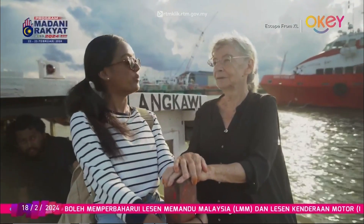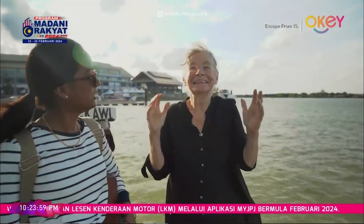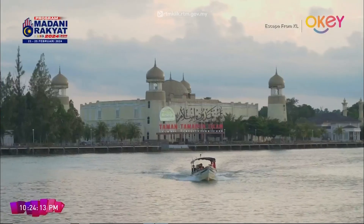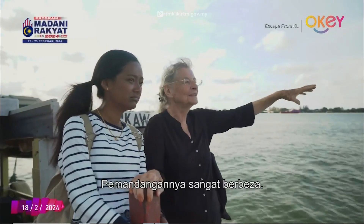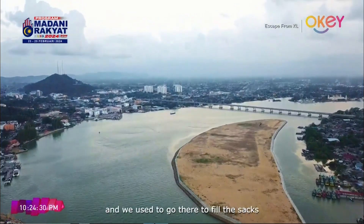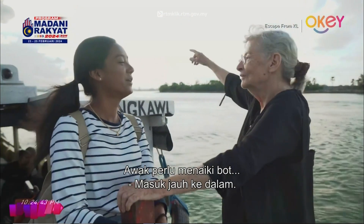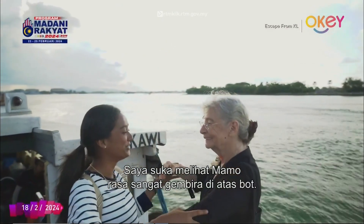Mama shares that she first came here when she was 28 years old — and now she's 80. That is truly inspiring. The view has changed completely — where there used to be sea, new land has appeared. Mama says we're going to go for a sail, and seeing her so happy and at ease on the boat is a joy to watch.